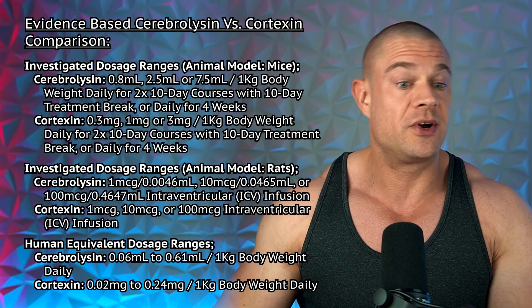Before getting into dosing protocols, let's briefly compare the efficacy of cerebrolycine to cortexin, which is a complex of low molecular weight, water-soluble polypeptide fragments derived from the cerebral cortex of calves. Unfortunately, the large majority of studies comparing cerebrolycine to cortexin are in Russian and not available as full publications. I extrapolated information from abstracts translated from Russian into English, so there may be some conjecture due to the lack of fully translated publications.